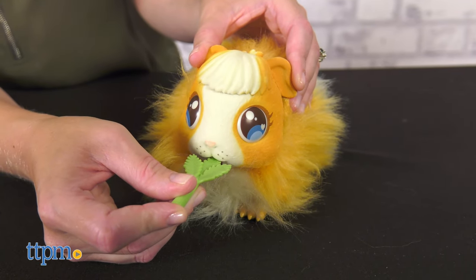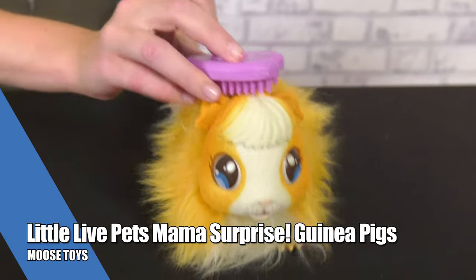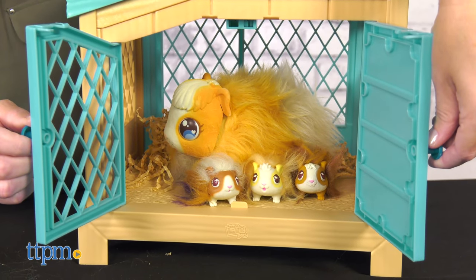Moose Toys offers a new Little Live Pets experience with its Mama Surprise guinea pigs. The Mama guinea pig comes alive with more than 20 sounds and reactions and magically delivers three babies inside the special hutch.